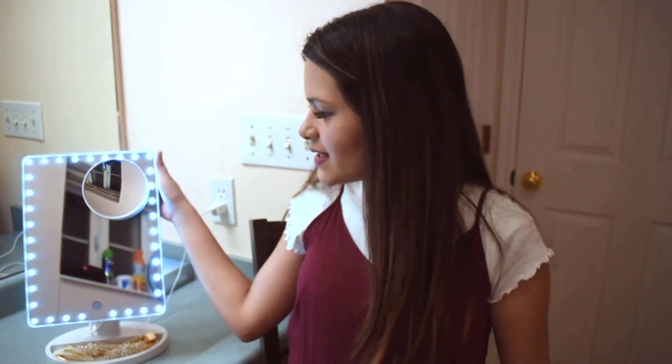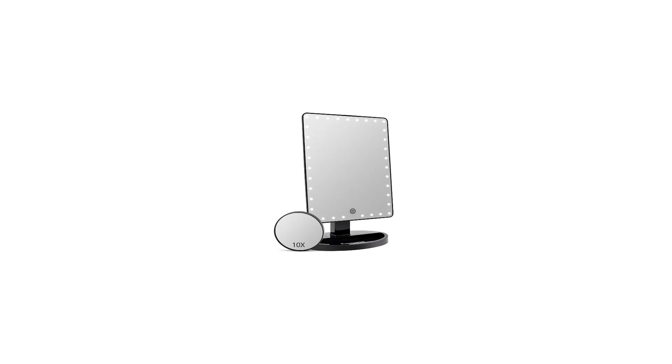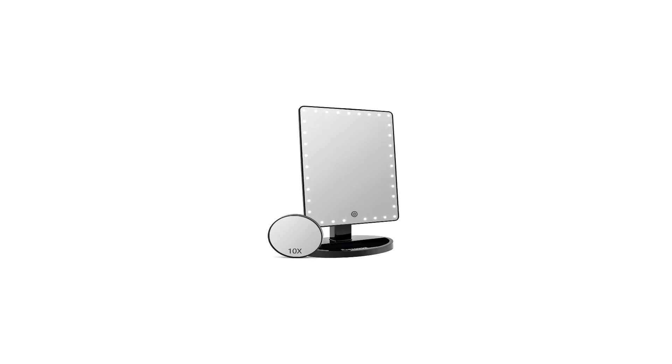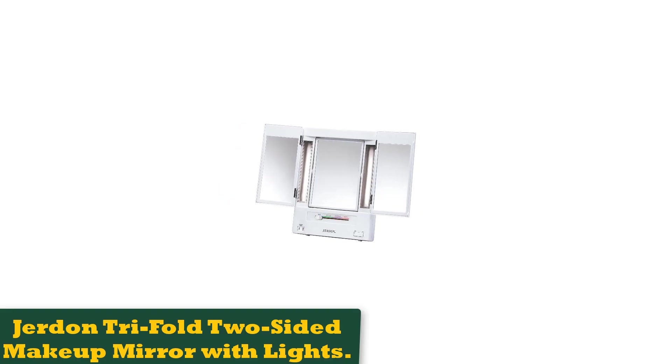The perimeter touchscreen functionality allows users to easily control the brightness. While the mirror has a large surface area of 14.56 x 8.97 inches, the base is compact so it won't take up too much room on a dresser or vanity. There's a small add-on mirror featuring 10x magnification that can attach to the larger mirror using a suction cup.